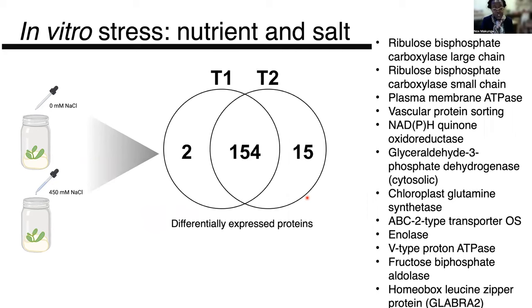And what was interesting in this particular respect when we did a proteome analysis was that many of the proteins that were actually changing were linked to photosynthesis and general central metabolism.